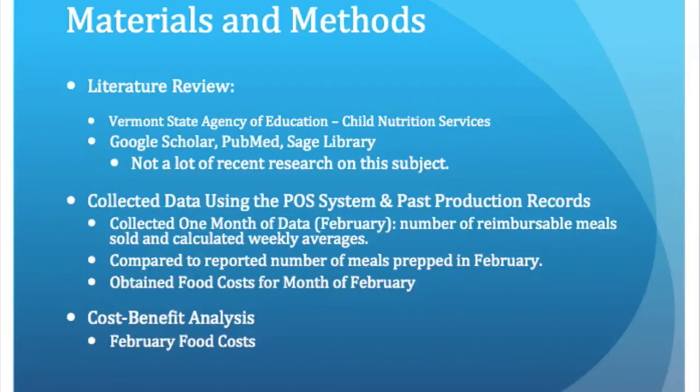In order to find the other research for my project, I searched Google Scholar, the PubMed database, as well as the Sage Library and was able to find all of the resources I needed. It was difficult to find research about the benefits of production records specifically, but once I broadened my search to specific benefits like reducing food loss and forecasting, I was able to find relevant articles.